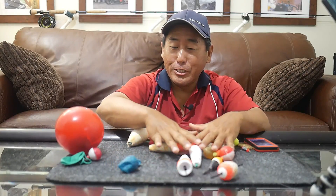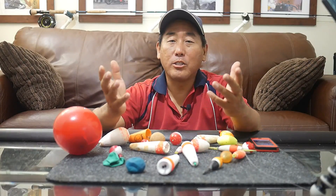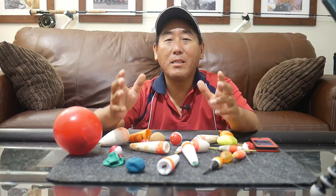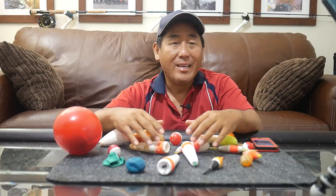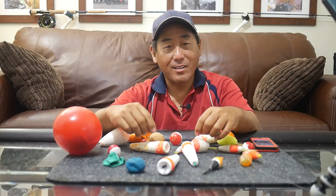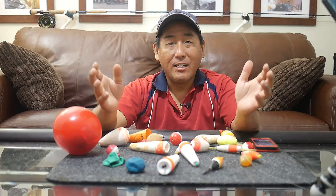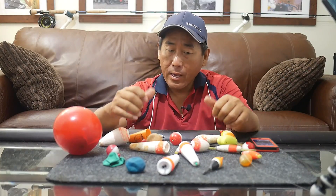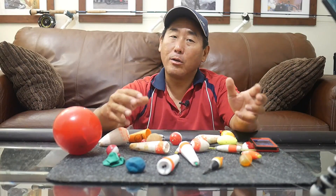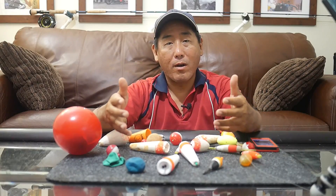Bobbers. Now when we think about bobbers, a lot of times it conjures up memories of probably the most basic type of fishing that you can do — cane pole, fishing line, little bobber, down to a hook, little worm on it, catching bluegills, crappie, bass and stuff like that. It is probably one of the most basic styles of fishing you can do. However, utilized correctly, it also can be one of the most effective ways of catching fish, and this video is going to be how I've adapted that to saltwater fishing.